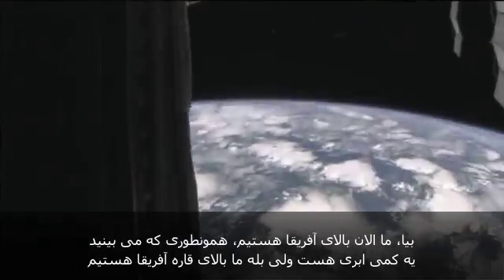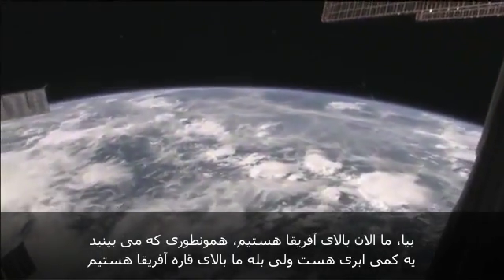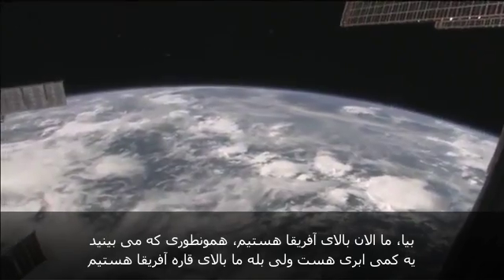Right now we are right over Africa. It's a little bit cloudy as you can tell, so we're right over the continent of Africa.